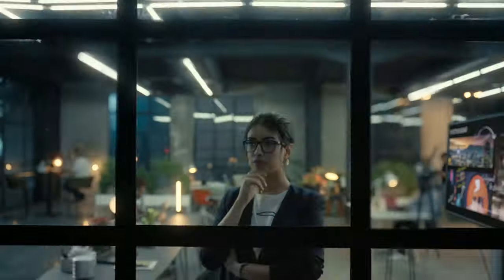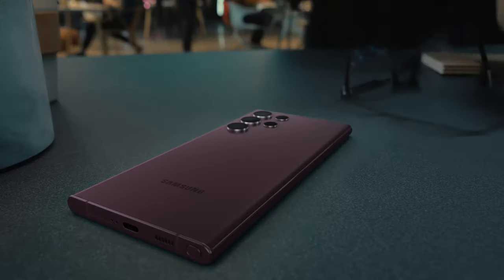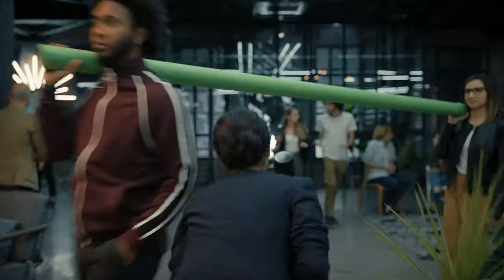Let's meet someone who can show us S22 Ultra in action. She's working on a story for her digital magazine about night culture in the city.